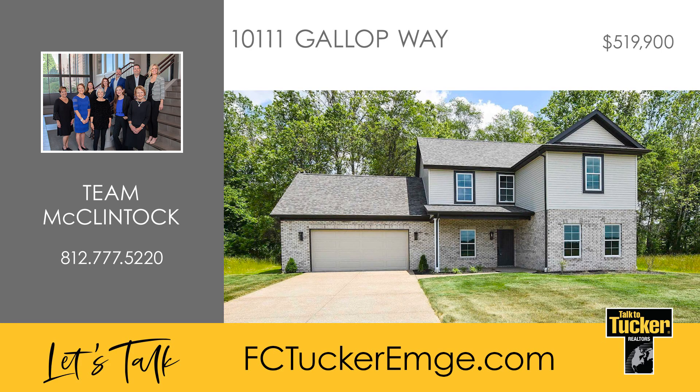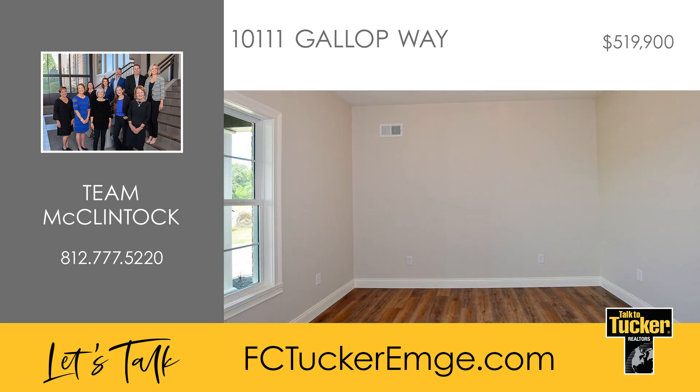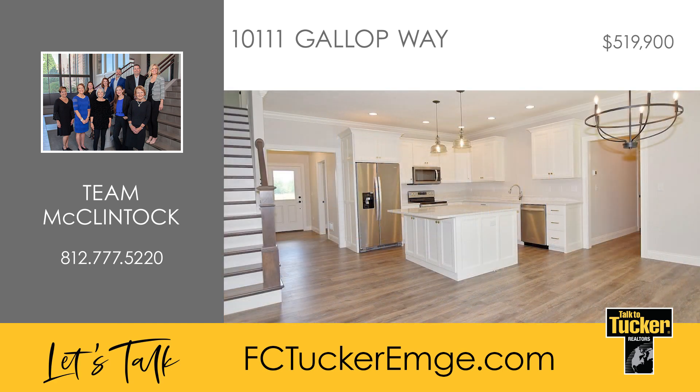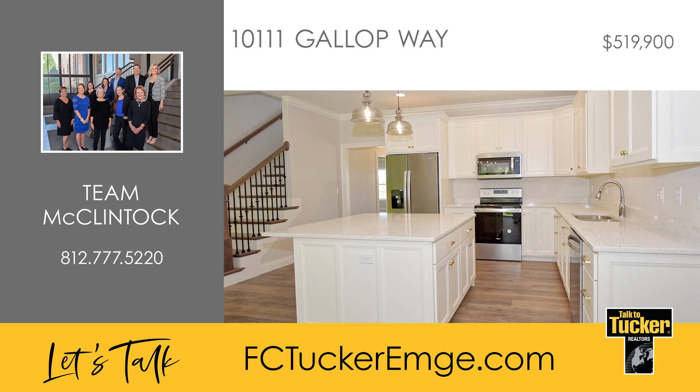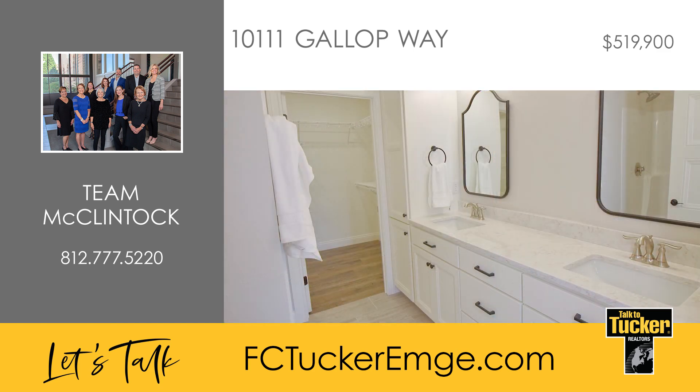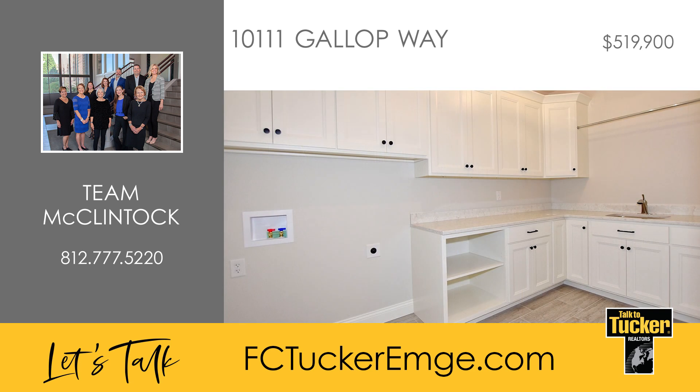Here in the highly desirable Saddle Creek Estates is this newly constructed four-bedroom, two-and-a-half bath home. The Willow floor plan is designed with a study located off the foyer entry and an open-concept kitchen, dining, and living room area. The kitchen features white cabinets, a large island with a breakfast bar, stainless steel appliances including the refrigerator, and a walk-in pantry. The owner's suite has a walk-in shower, a double vanity with two mirrors, a commode closet, and a spacious walk-in closet. A half bath and a large laundry room with a sink and plenty of counter and cabinet space complete the main level.